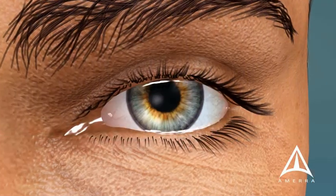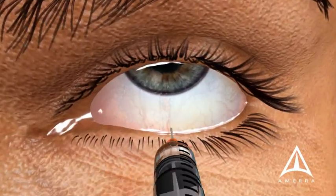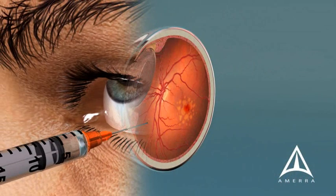The main treatment for wet macular degeneration is an injection of medication into the eye. This medication is delivered close to the retina after freezing and cleaning the eye, and most patients experience only minimal discomfort.